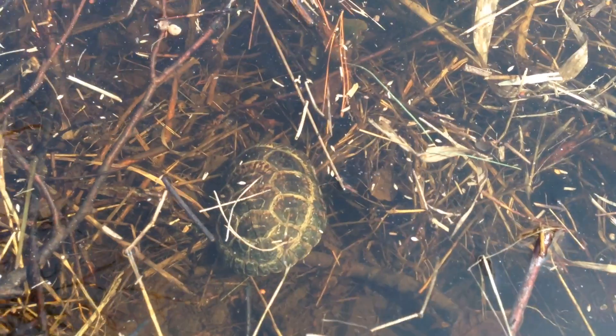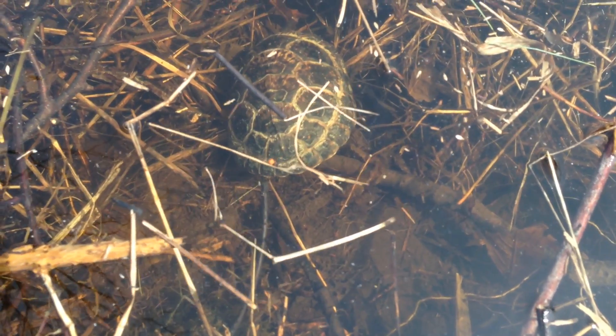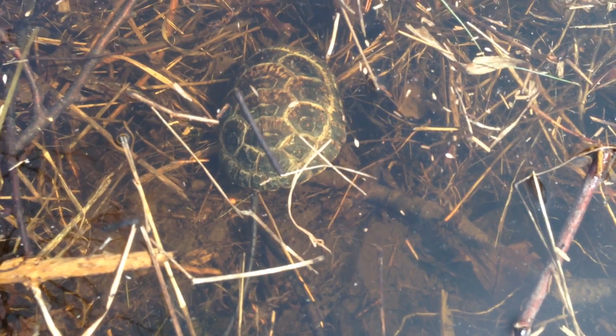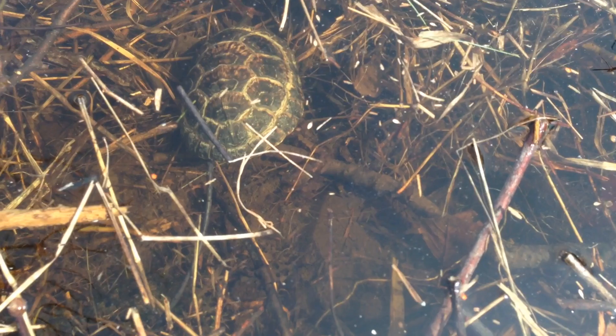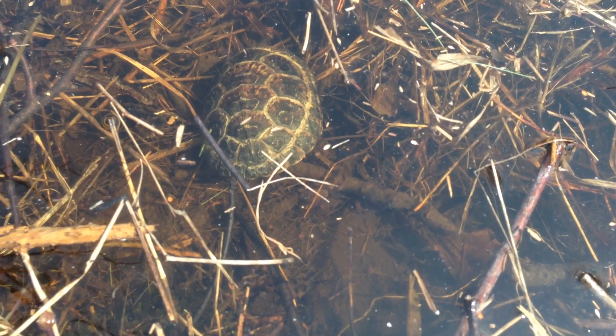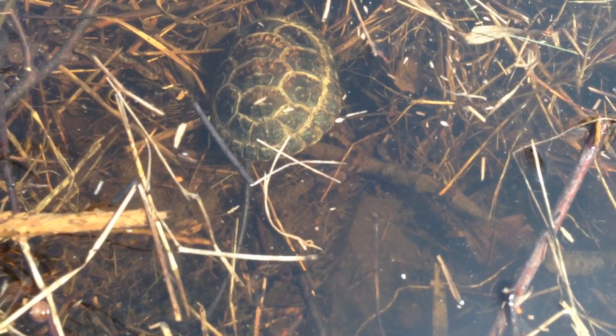I'll just get my hands off of him — they might feel more comfortable. Blandings turtles are endangered in my area, so they're really cool to come across when you get the chance. You have to pull over and at least take a little gander at them.